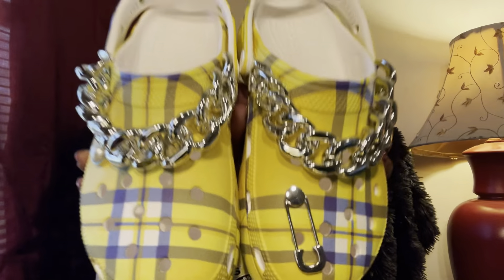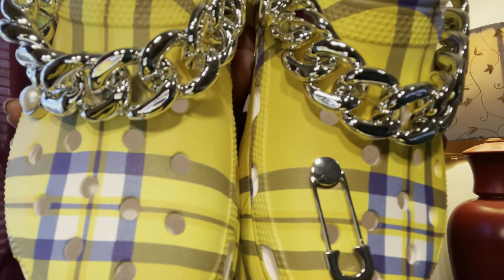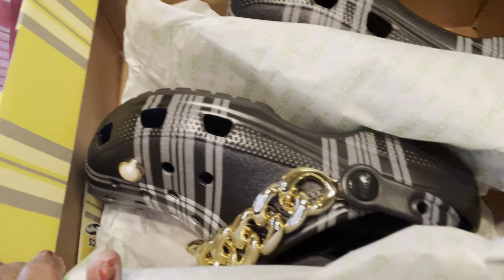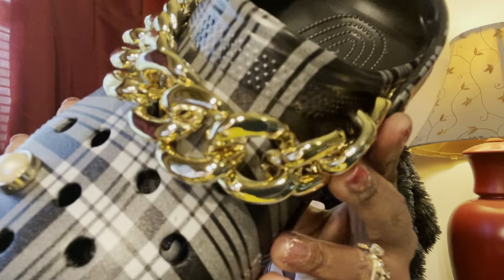This is what they both look like together. I do have some jibbits that I purchased from my plug on Instagram, which I'll highlight at the end of this video, because we're going to jazz these up — I do the absolute most. I wanted to start off the video showing you how these actually come right out of the box. The next one I had to purchase was my girl Dion — I absolutely love her and her croc was giving.